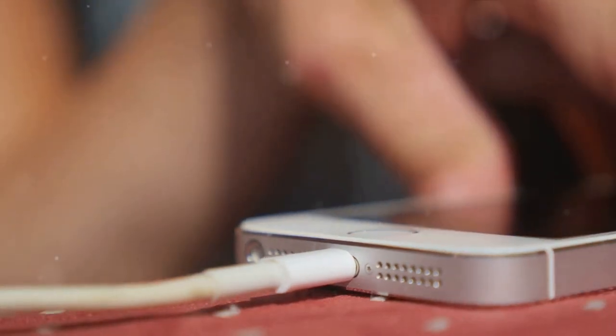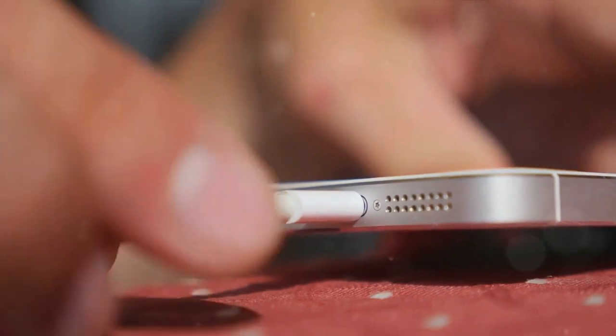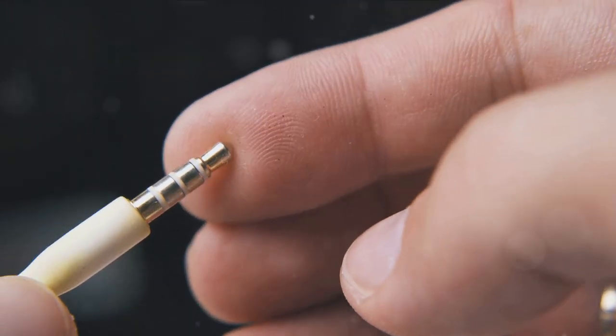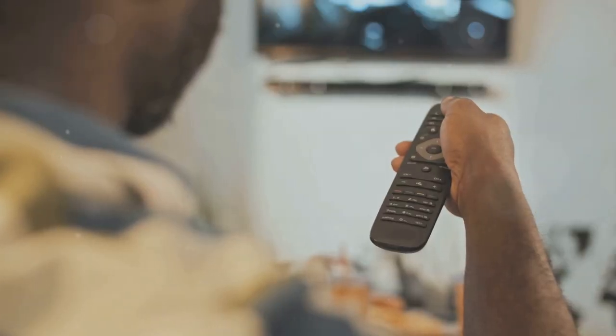Ever had your charger cable fray at the ends? Here's a simple hack: use a spring from an old pen. Just wrap it around the end of the cable and it'll prevent it from bending and fraying. And here's a bonus hack for those who lose their remote controls — attach a piece of velcro to the back of the remote and the other side to your coffee table or TV stand. Now you'll always know where it is.